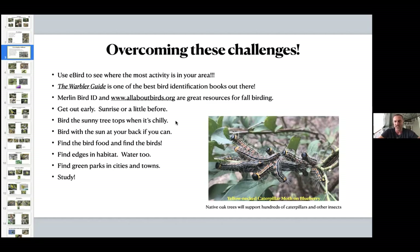Find the bird food and you'll find the birds. Look at yellow-necked caterpillar moths on blueberry bushes — that's bird food right there. Think about planting natives in your yard, or going to a park that has a lot of natives and oak trees. Oaks are fantastic — they're a host plant for over 560 caterpillars, moths, and butterflies. Hickories are great, maples are good too. Find native trees and shrubs and you'll find plenty of food for those birds. Find edges — where a creek or river meets a forest or field. Water is fantastic; even a small pond can produce great birds.